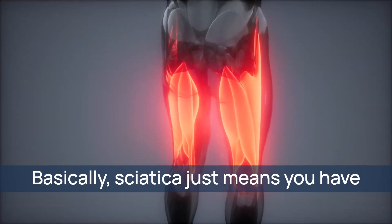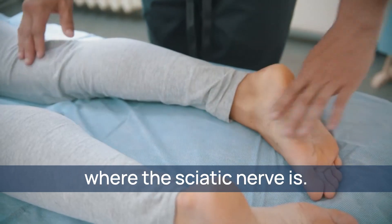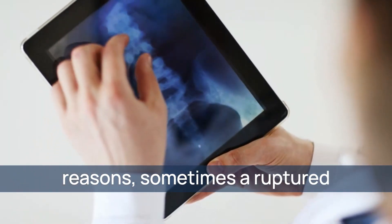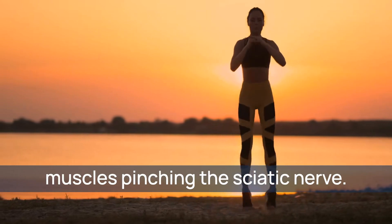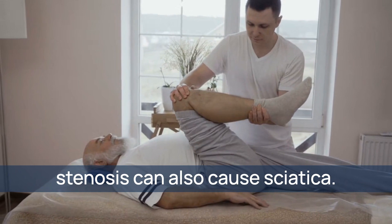Basically, sciatica just means you have pain going down your back of your leg. Coincidentally, that's where the sciatic nerve is. Sciatica comes from many reasons: sometimes a ruptured disc, a bone spur can pinch a nerve, sometimes it's from tight hip muscles pinching the sciatic nerve. Another condition called spinal stenosis can also cause sciatica.